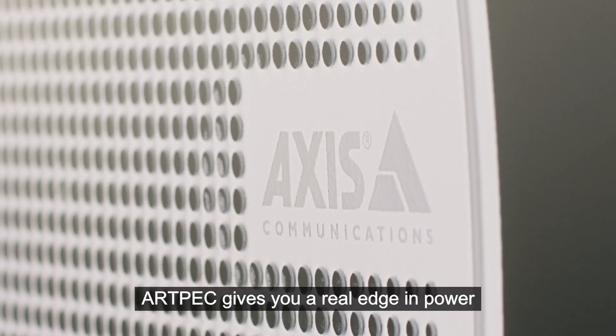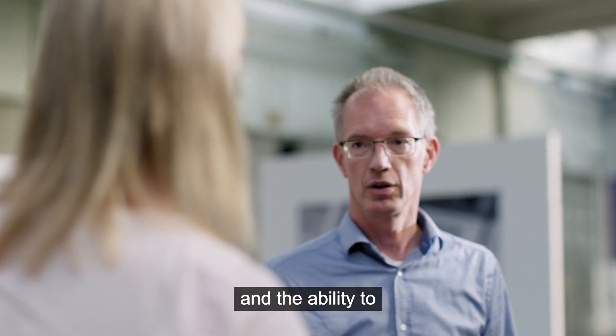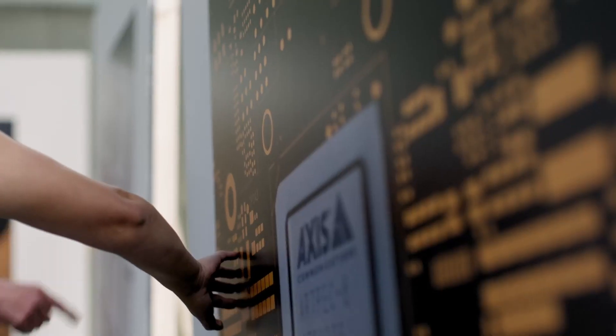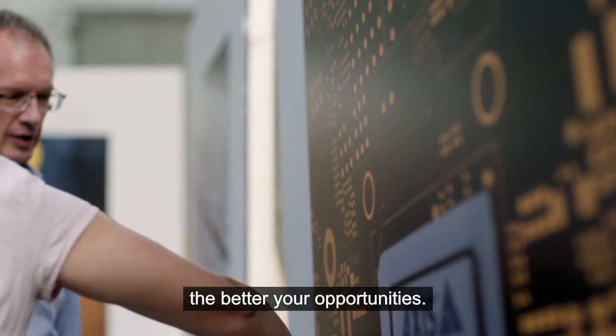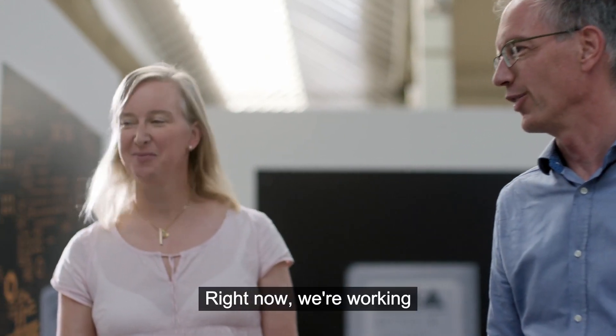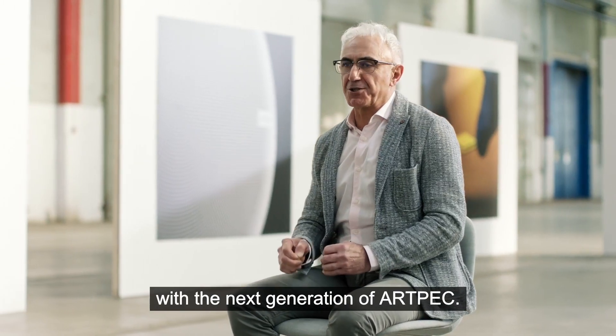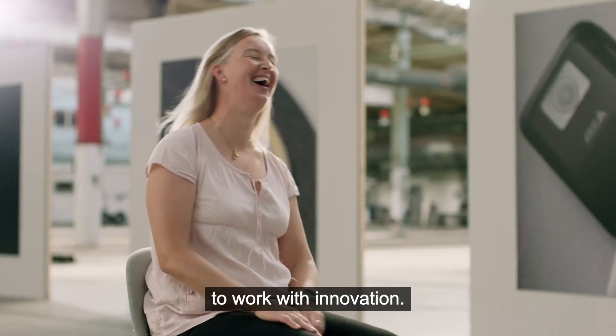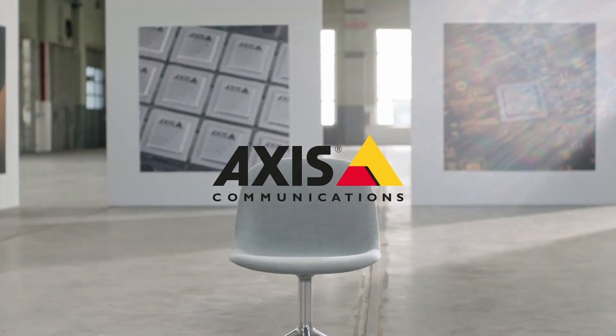Artbeck gives you a real edge in power and the ability to innovate and stay ahead in a rapidly changing world. The better prepared you are for the future, the better your opportunities. Right now, we are working with the next generation of Artbeck. Technology is moving so fast — it's an incredible time to work with innovation. Thank you very much.